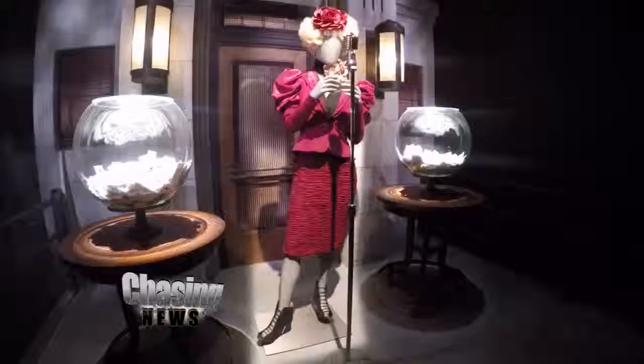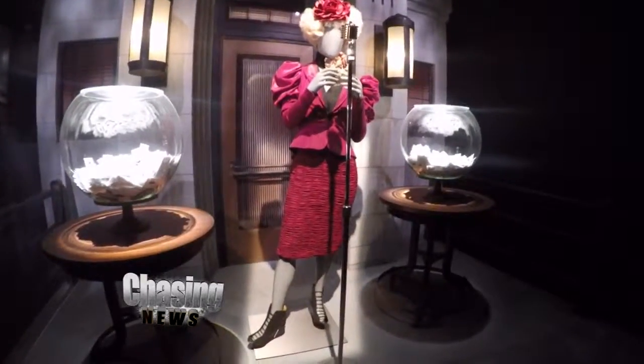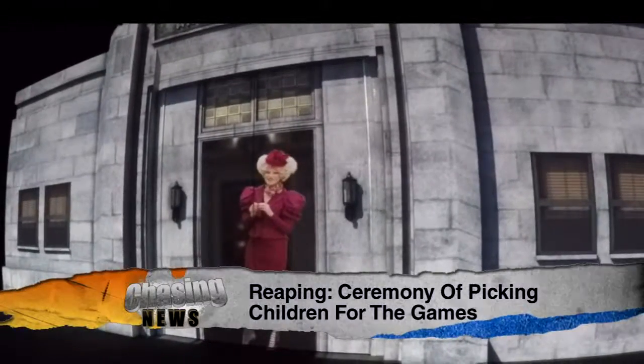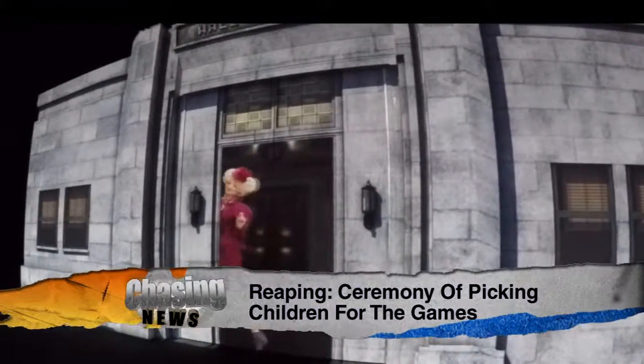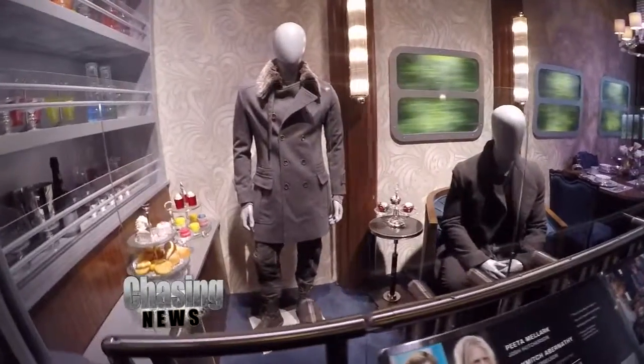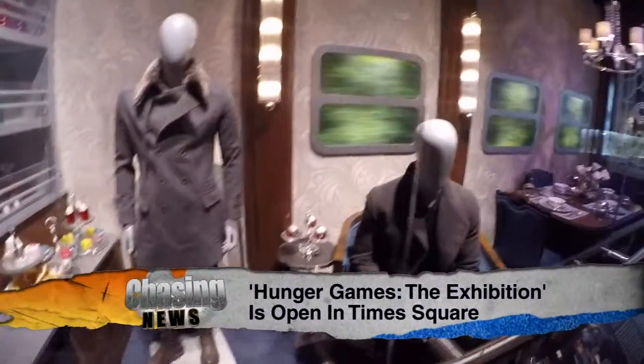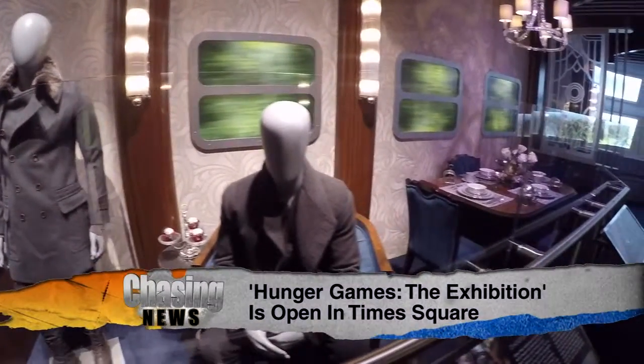The first outfits you see are from the most important scene in the first movie, The Reaping. Then we head to the Capitol in the only way anybody would in Panem — on their amazing trains. That's Haymitch, Peeta, and I'm guessing this is the actual table? That's mahogany!